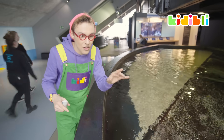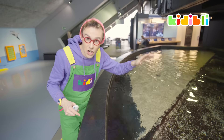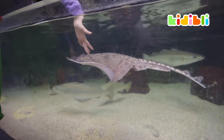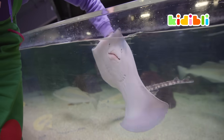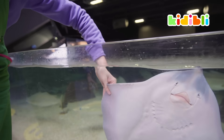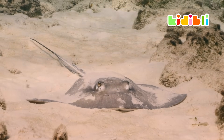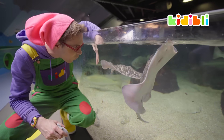The thing is, they are cousins to the sharks. Oh wow, wow.